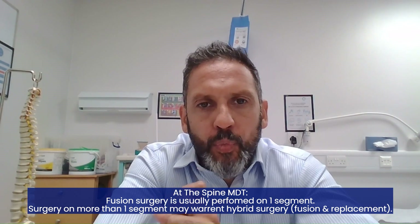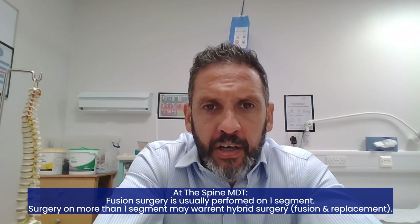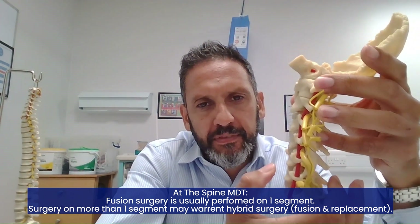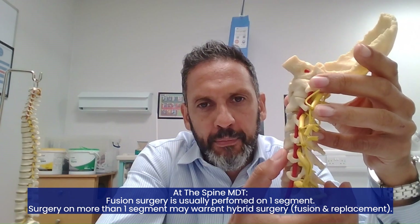In my practice, based on all of that, for a single level — if one disc is causing a problem with impingement of the nerves or compression of the spinal cord — I tend to prefer fusion, because the loss of motion of that one segment alone is negligible in day-to-day life. And for high-performing athletes, particularly in contact sports, having the segment fuse bone-on-bone gives a far more robust spine in that area. However, in multiple segments where you'd start losing more and more motion, what can be done is a hybrid of the two — fusing one segment and doing a disc replacement at the other.